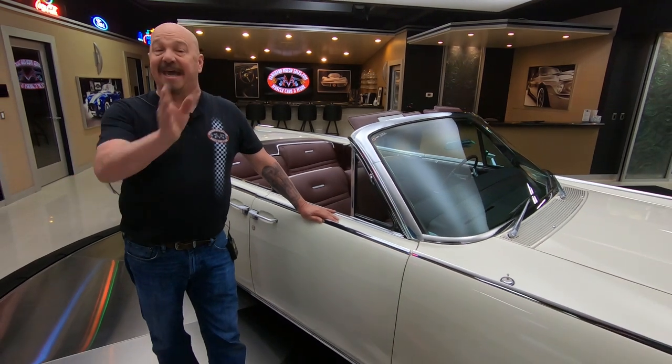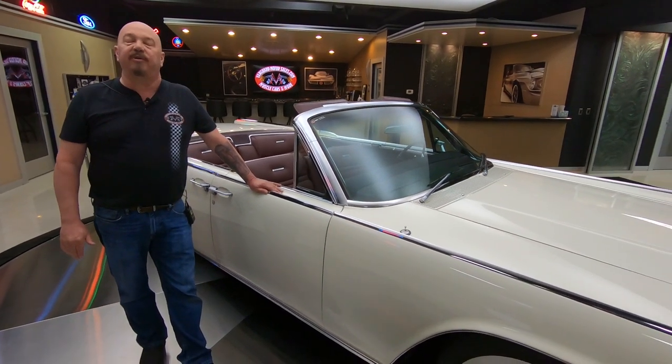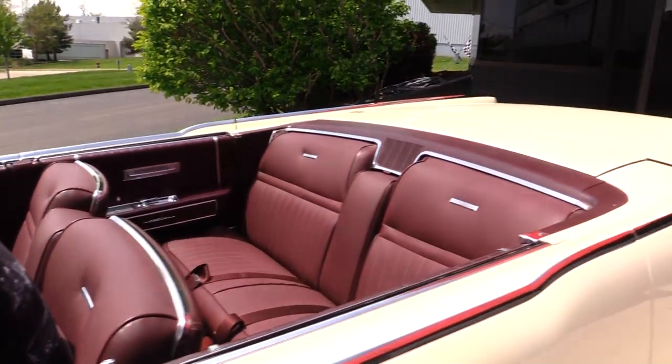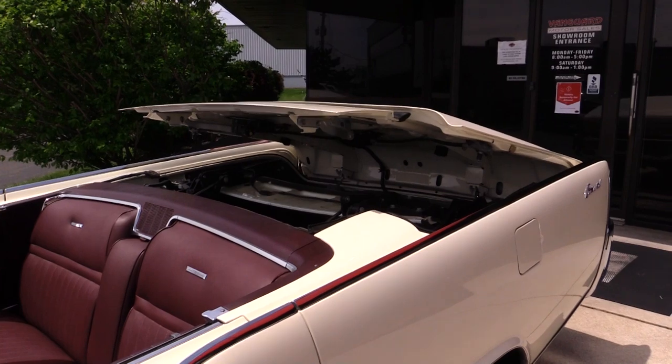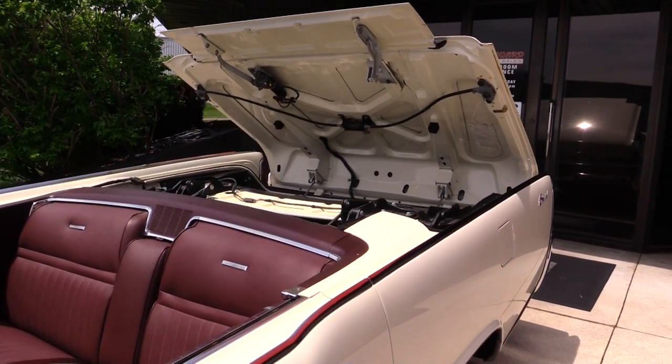We're on Facebook, Instagram, YouTube, and our webpage at VanguardMotorSales.com. Check us out often — we've always got new, exciting inventory coming in. Now we're going to put the top up. There's a switch right here by your left knee. Hit that switch and the car does the rest. You want to have the car running when you're running it up and down — it takes a lot of power.